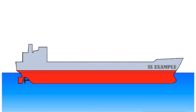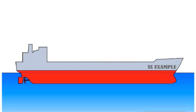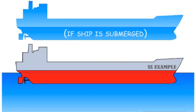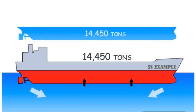Boats work the same way. Boats are heavy, but they are also very large, and a lot of that space is just air. Because boats are so large, they displace an enormous volume of water. All that water is heavy. The boat can't push down more than its own weight, so the weight of the water keeps it afloat.